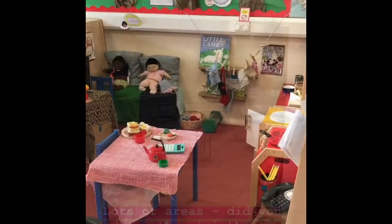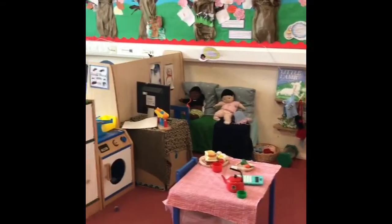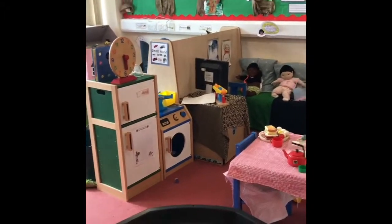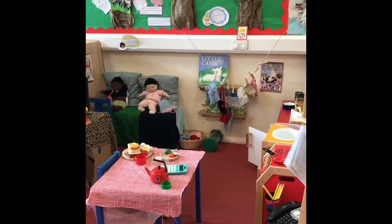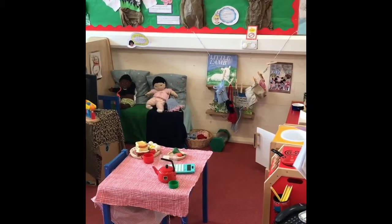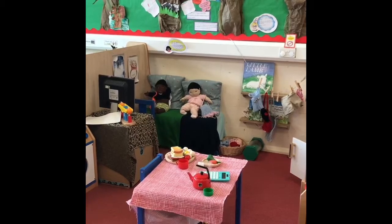I'm just here with the head of nursery. These are the different areas in the nursery. What, for example, is this area here? So this is our home corner, which is a literacy and numeracy rich environment for the children to build their literacy and also their speech and language development as they interact together.